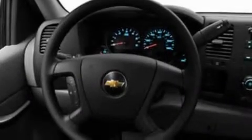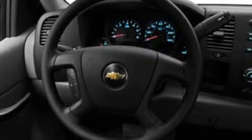Its top features include air conditioning, a double wishbone independent front suspension, an engine immobilizer theft deterrent system, a passenger side vanity mirror, and traction control.